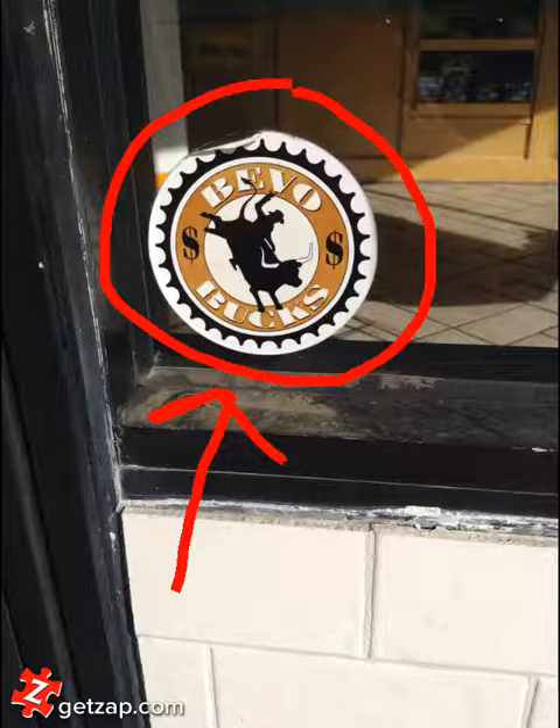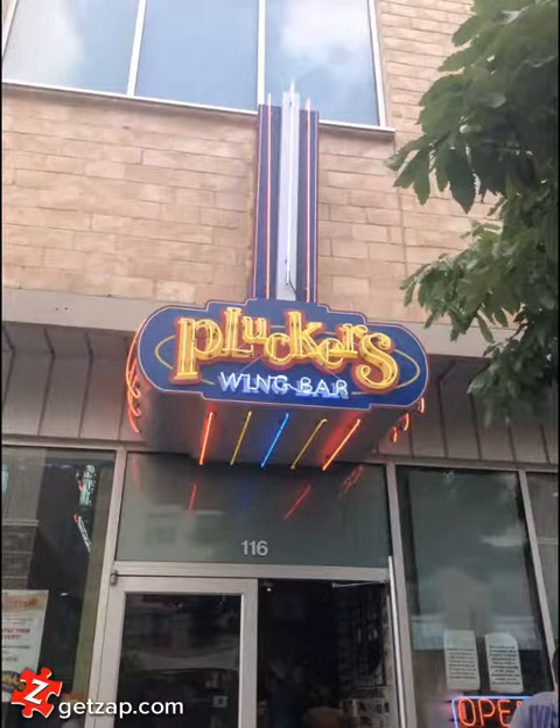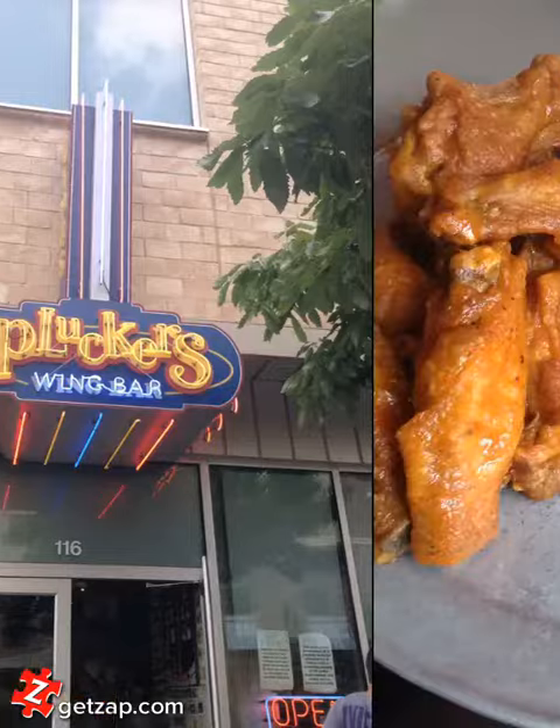I personally love it because I can use my parents' money for food instead of my own. One of my favorite places to use Beba Bucks is at Plucker's, which is located just off campus. Many students don't know that this restaurant accepts Beba Bucks, as it's a common misconception that only fast food and stop-and-go locations will take them, but several full-fledged restaurants on and around campus are a great way to use them as well.